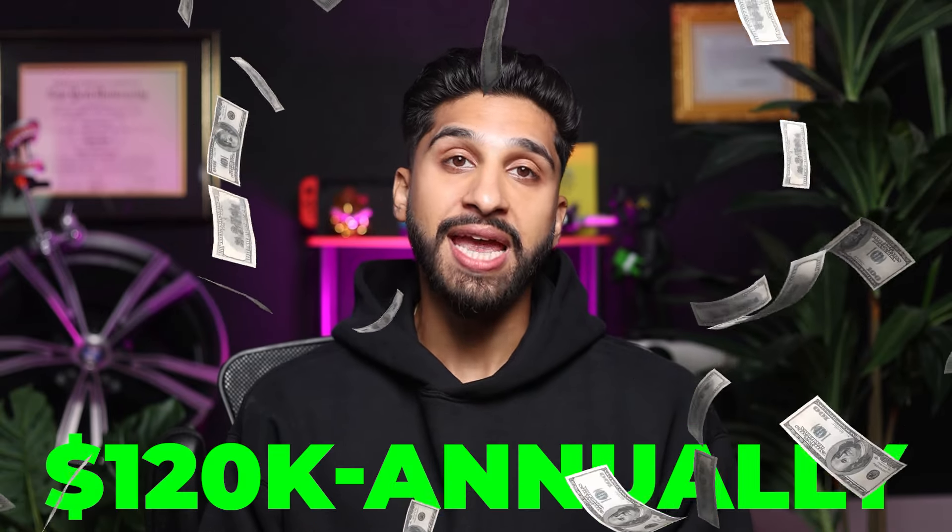The first consideration we have to talk about is compensation structure. A common payment method in dentistry is a daily guarantee as a base salary. For instance, an associate might earn $120,000 annually by working Monday through Friday from 9am to 5pm. The advantage of this setup is stability — even if there are cancellations, the associate still receives their pay. For some time now, the standard base pay in dentistry has been around $600 USD per day. If an office can offer you a daily rate, that almost guarantees you will be busy enough to produce a lot of dentistry.